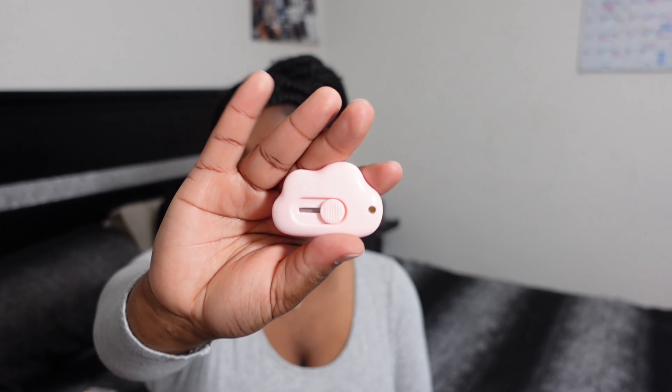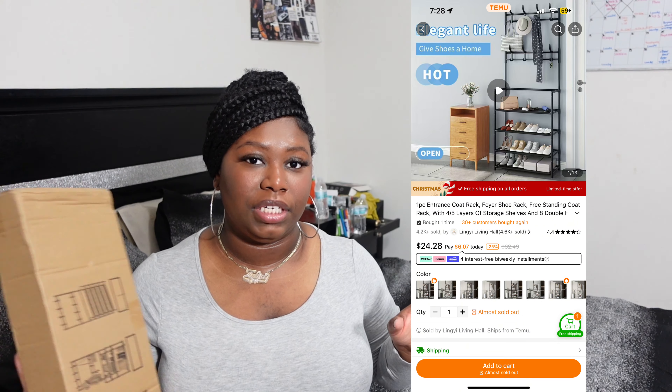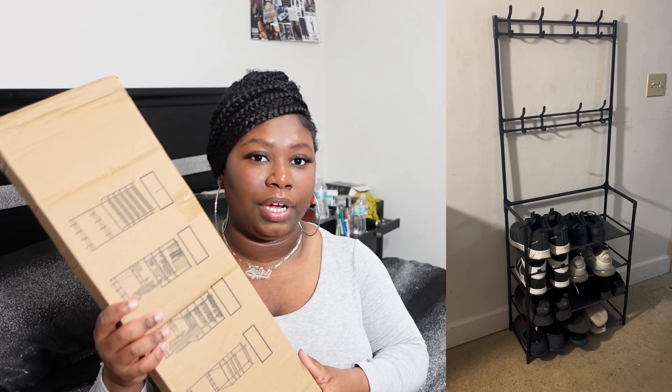This next item is something I needed before I started this video — I'm gonna keep it out so when the next packages come I can use it. I got this cloud package opener. I lose words as soon as I think of them, but y'all know what this is — it's for opening packages. I think I got like three of them and they were like 50 cents to a dollar each.